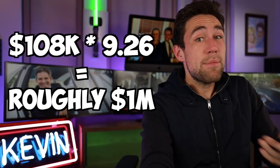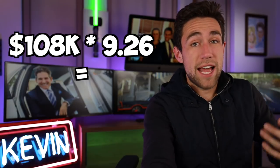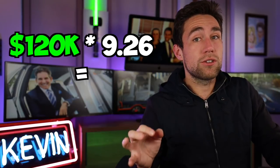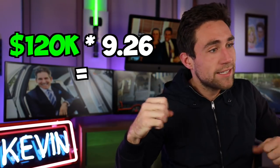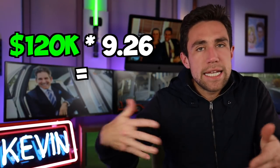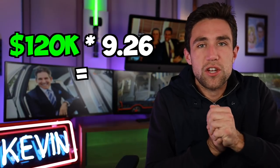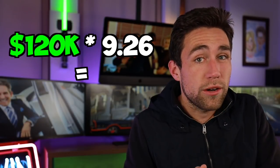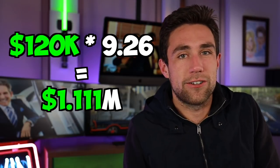You can fact-check this by taking $108,000 and multiplying it by 9.26. Now try $120,000 of annual gross income times 9.26. We paid a million dollars for this deal, but if we keep that gross rent multiplier stable — which is the market GRM for the area we're investing in — our gross rent multiplier tells us the building is now worth $1.11 million because we raised the rents to $1,000 per unit.